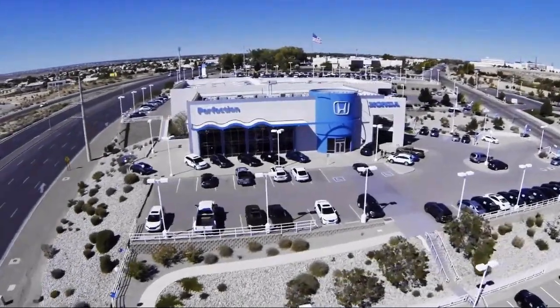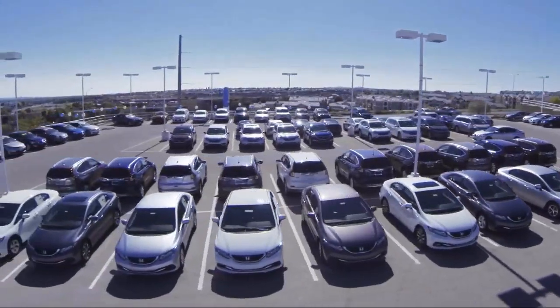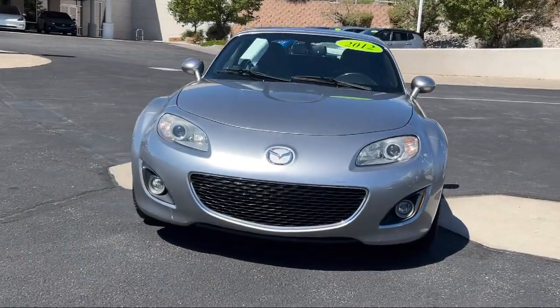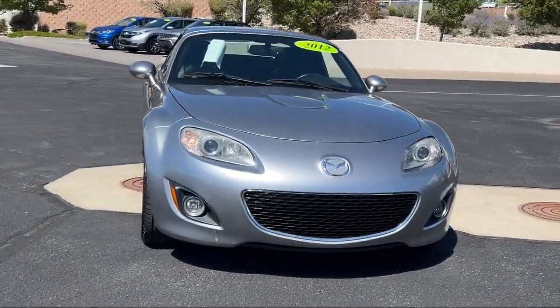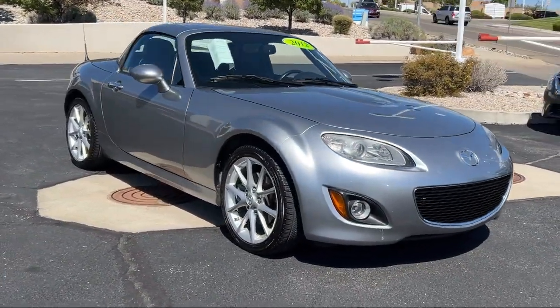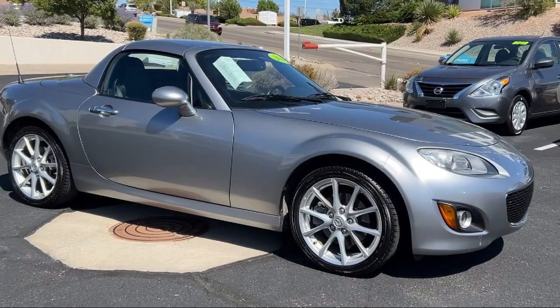Welcome to Perfection Honda, and here's a look at another one of our great vehicles from our extensive inventory. It comes equipped with a convertible hardtop, climate control, premium sound system, heated front seats, and a leather steering wheel with auto tilt-away.